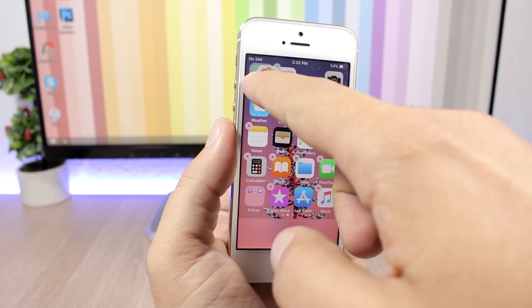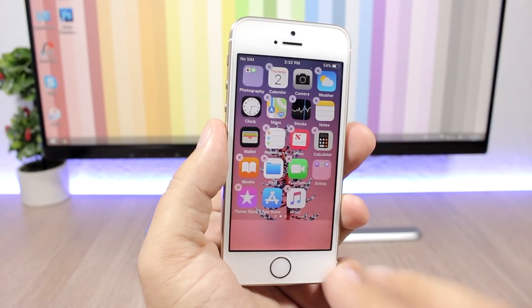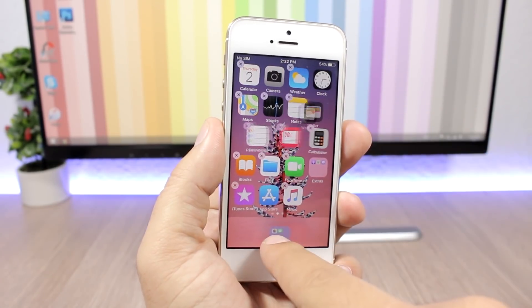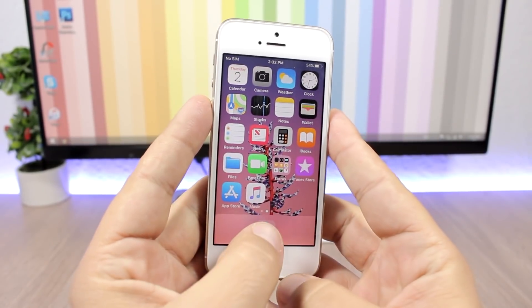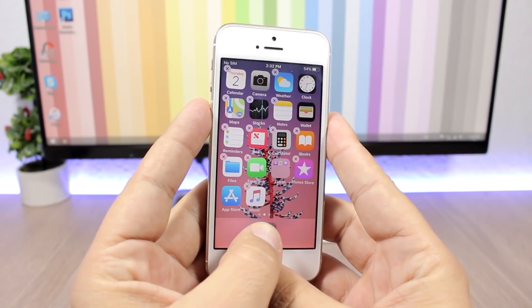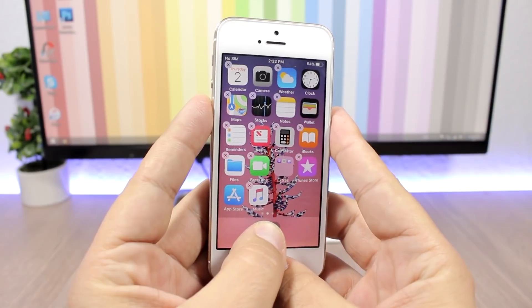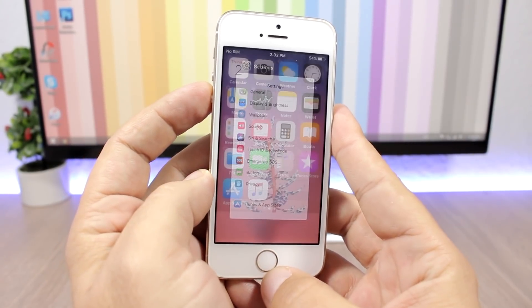All you have to do is put the apps that you want to hide into a folder. Drag the app into a folder, then put that folder on the dock. Make sure that you remove everything else from the dock. Just put the folder there, click the home button, then tap and hold the folder — do not move your finger — and double-click the home button to go to the app switcher.